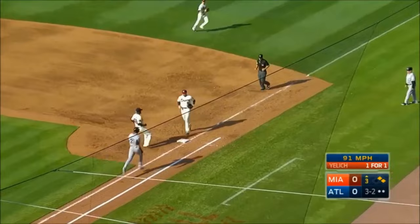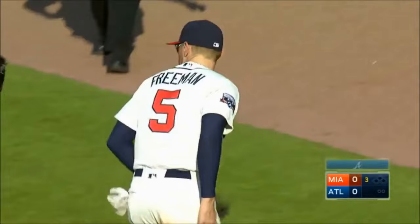The runners go, and Yelich broke his bat. Freeman with a sliding stop saved at least one run. Gorgeous play by Freddie Freeman.